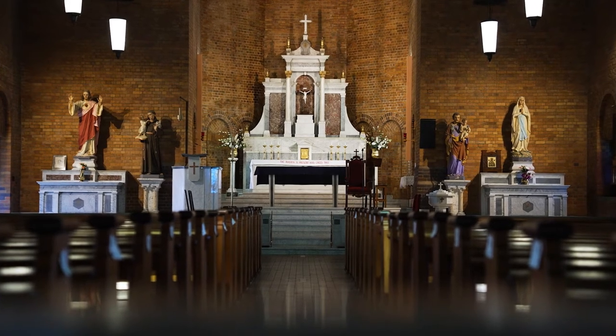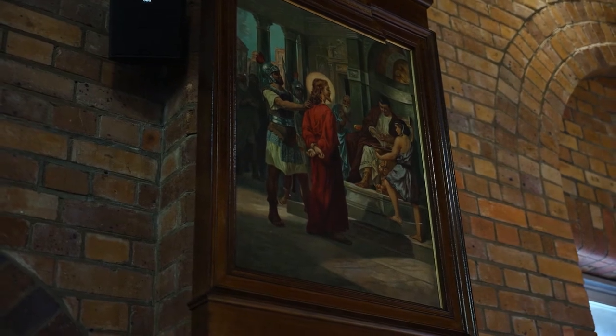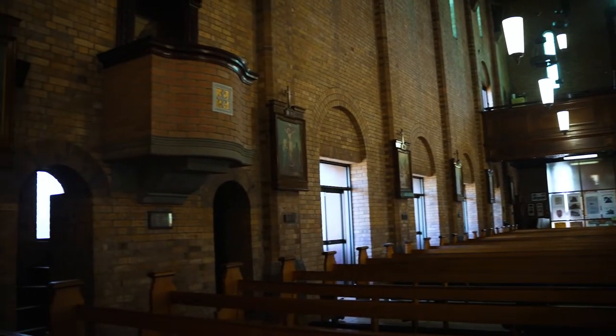Here we have one of our Stations of the Cross and each of these has been donated by a family within the parish. Some of them are older families than others; some are quite new immigrant families that have come through.